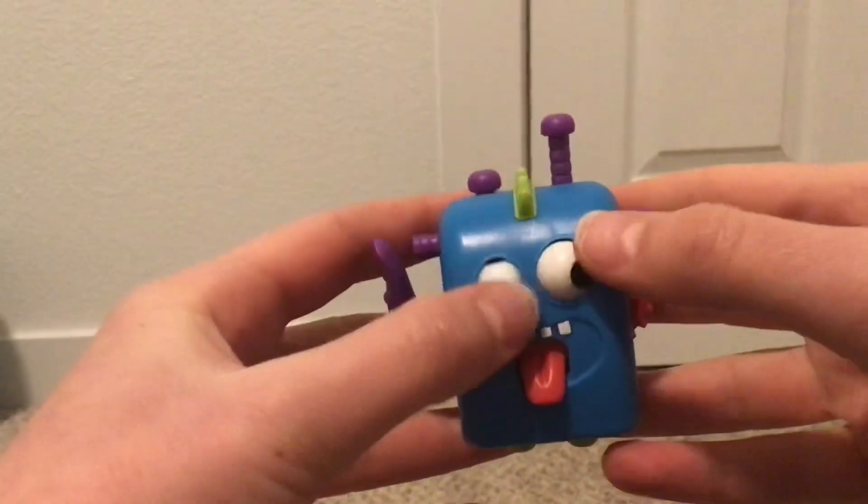If you guys have never had Crazy Aaron's Thinking Putty, next time you are at a store get it. It's the best decision you will ever make.